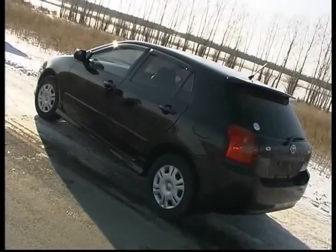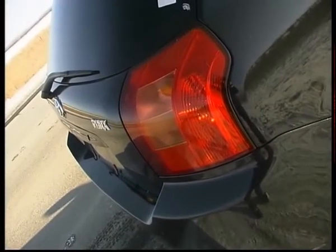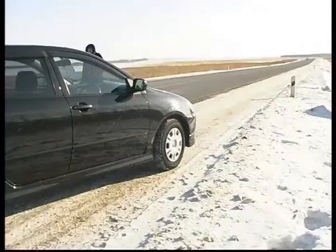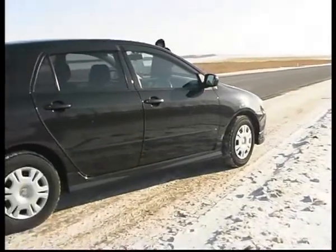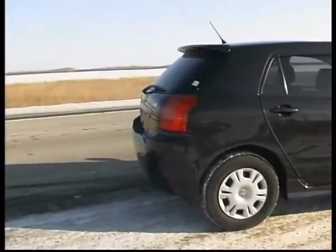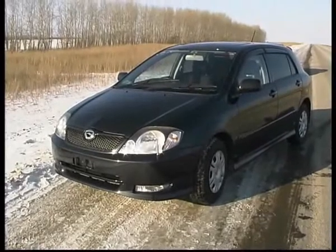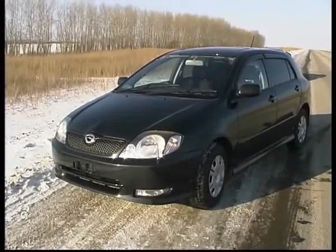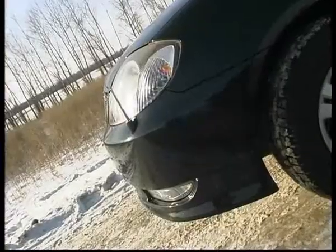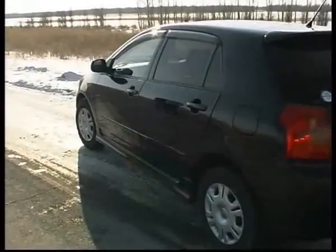Теперь поговорим о том, как эта машина выглядит. Вот этот Toyota Runx в версии покруче, чем Toyota Alex, или где-то в той же комплектации. Это самая богатая, самая топовая комплектация, включающая в себя аэродинамический обвес. То есть ничего не надо тюнинговать, можно только диски поменять — это небольшой недостаток, но выбор сейчас огромен. А колёса на 15.